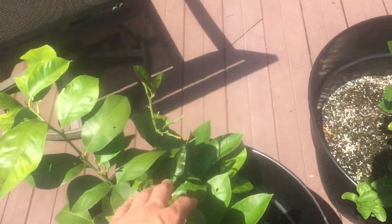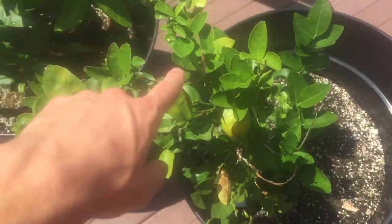The lime tree is looking good too, a lot of new leaves looking healthy. A lot of new leaves growing at the top here. So that's doing good, sadly no limes this year.